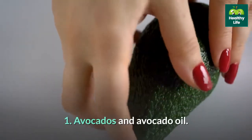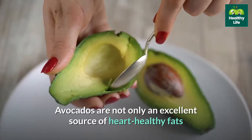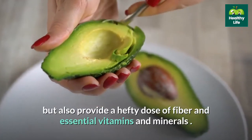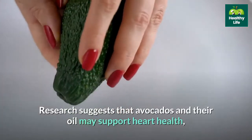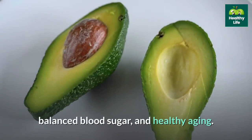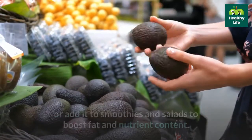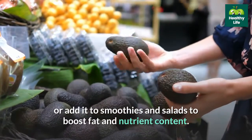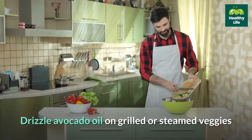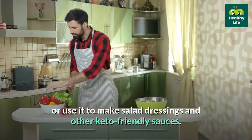1. Avocados and avocado oil. Avocados are not only an excellent source of heart-healthy fats but also provide a hefty dose of fiber and essential vitamins and minerals. Research suggests that avocados and their oil may support heart health, balanced blood sugar, and healthy aging. Enjoy avocado by itself, use it to make guacamole, or add it to smoothies and salads. Drizzle avocado oil on grilled or steamed veggies or use it to make salad dressings and other keto-friendly sauces.